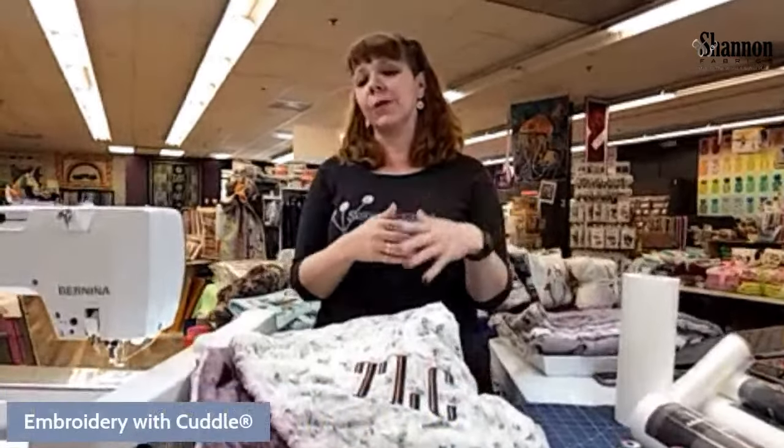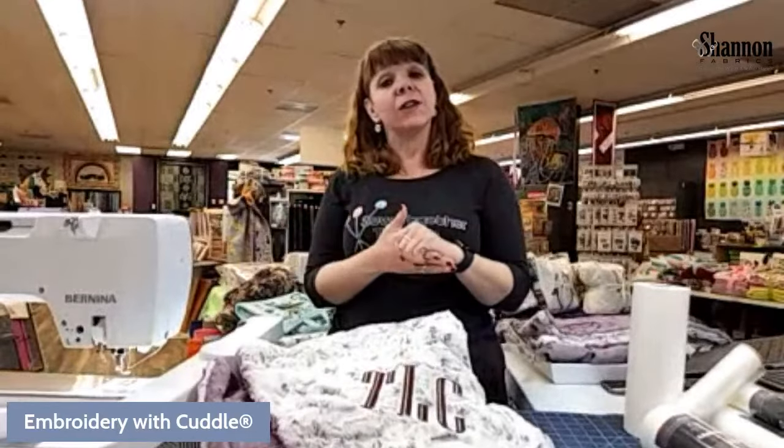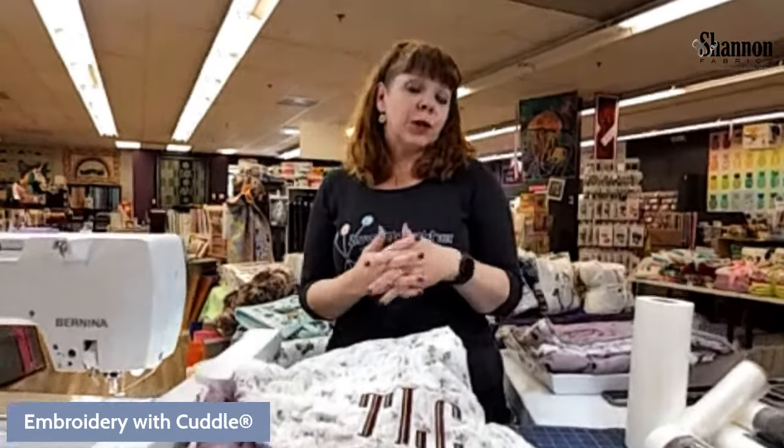We want to talk about embroidery, especially on Luxe Cuddle. We've talked about embroidery on Cuddle before, but today we're going to do things a little differently and talk more about the Luxe Cuddle way of doing it, because it's slightly different than doing it on regular Cuddle — just a few extra things we have to do. Thanks for joining us, we're very excited you're here.